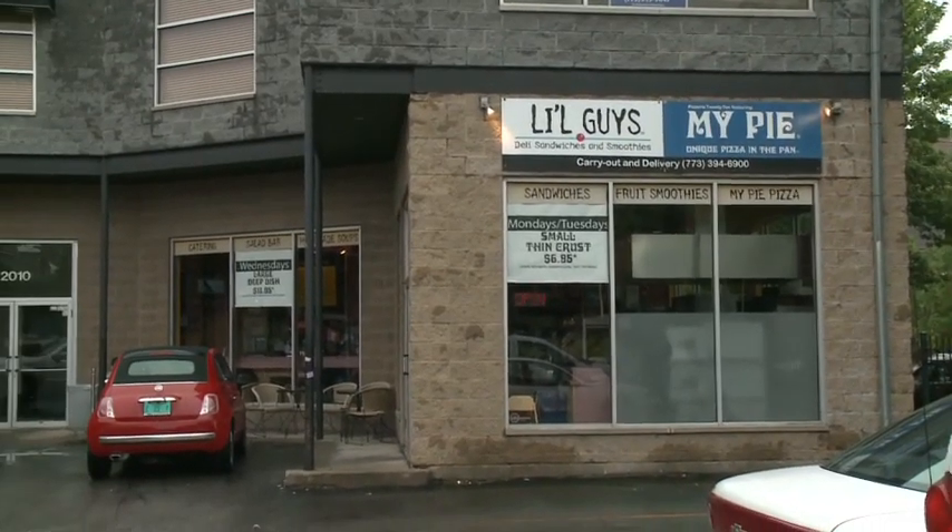Little guy, you're big in my book, you know what I mean? Thank you so much. Got a better spot? Let us know — Facebook, Twitter, ChicagosBestTV.com.